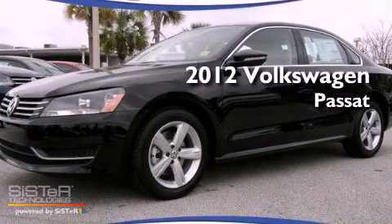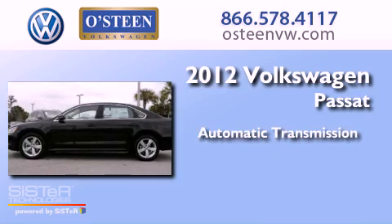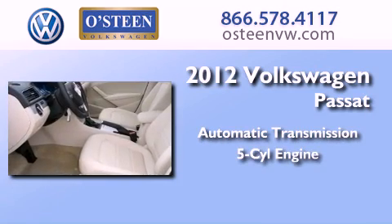This is a 2012 Volkswagen Passat. This car has an automatic transmission and an in-line 5-cylinder engine.